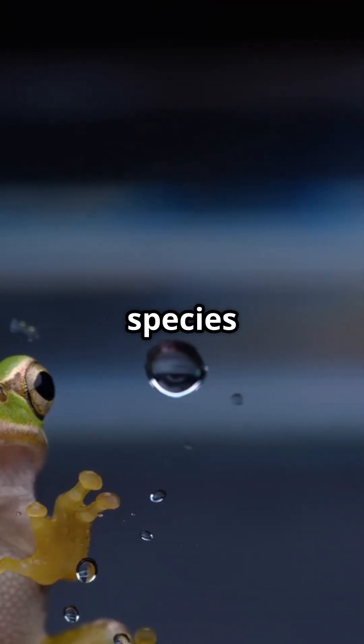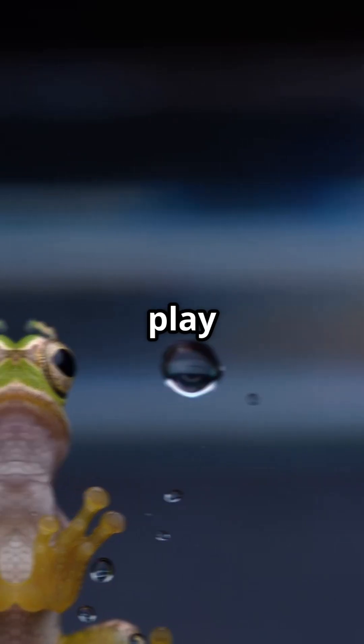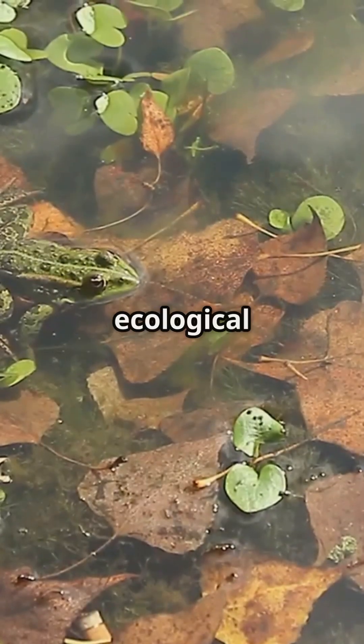Different frog species use this cool trick in freezing regions, showing off nature's creativity. When they re-emerge in spring, they play a crucial role in controlling insect populations and maintaining ecological balance.